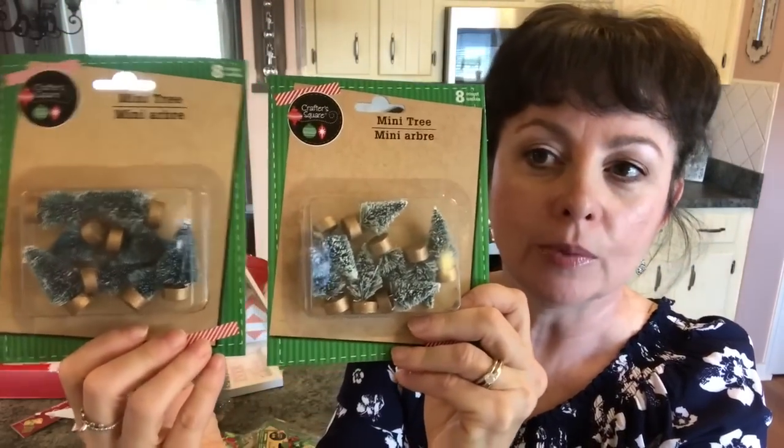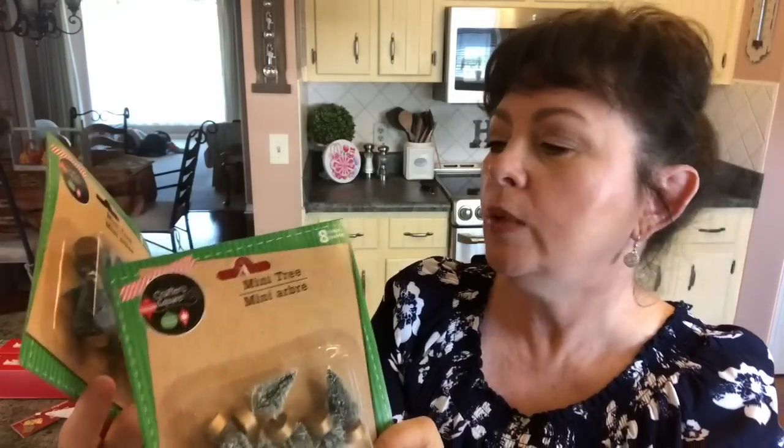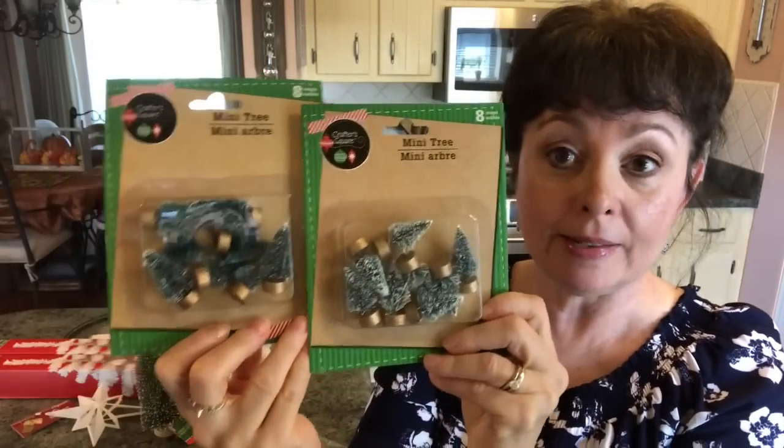I picked up two sets of these really small Christmas trees with the snow on them. You get eight mini trees in each pack. I think this is a great deal.